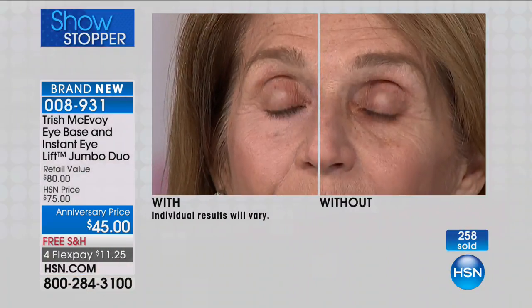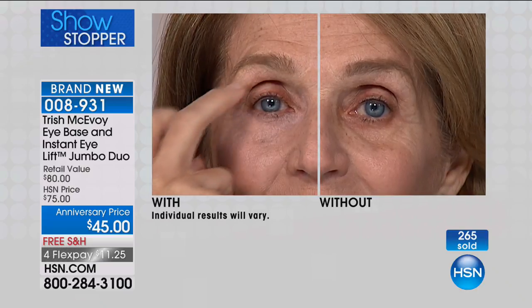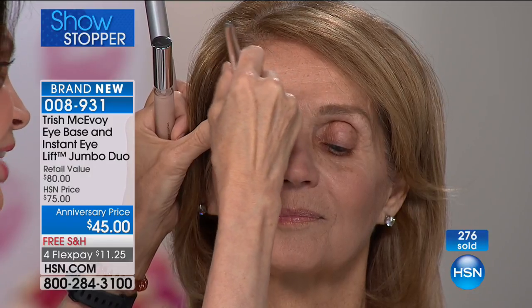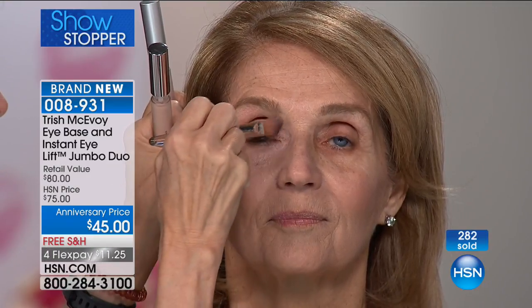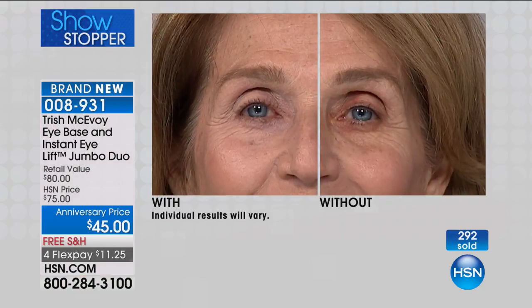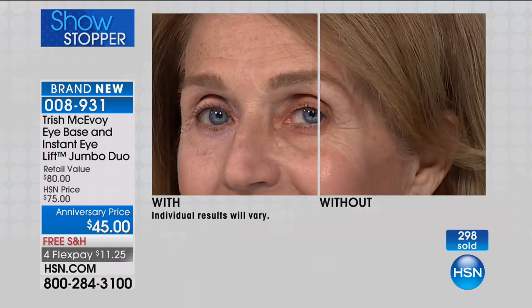Now I'm going to take the Eye Base Essential — remember, you're getting both of these in the jumbos. That's what we want because this is what we use the most of. I'm giving you both of these for my fifth anniversary — I wanted to make it very special for all of you, because you are the people who have supported me. As we get older, that eyelid skin gets thinner, more delicate, more fine. You need something to cover up that darkness, and look — in seconds — at the difference.